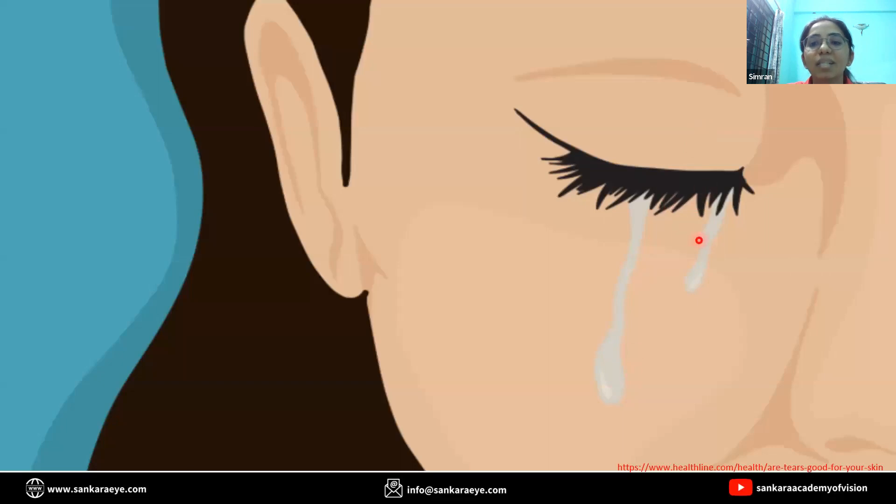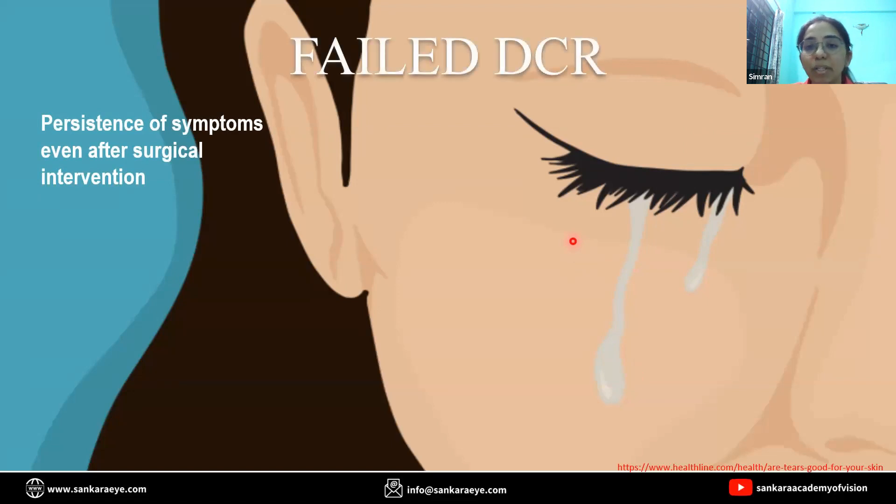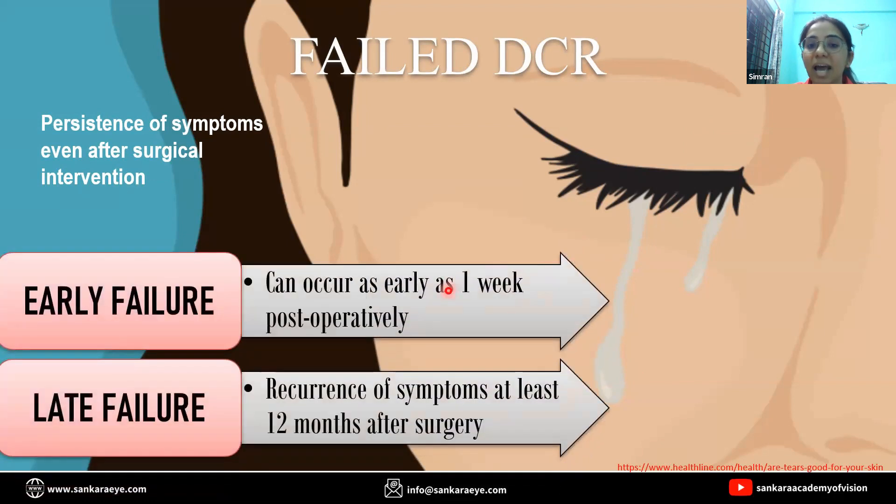However, if the patient still has persistence of symptoms even after surgical intervention, then we'll call it a failed DCR. The failure can occur at any point of time following surgery. However, if it occurs as early as one week after surgery, it's called an early failure, and if the symptoms occur after one year of surgery, then it's called a late failure.